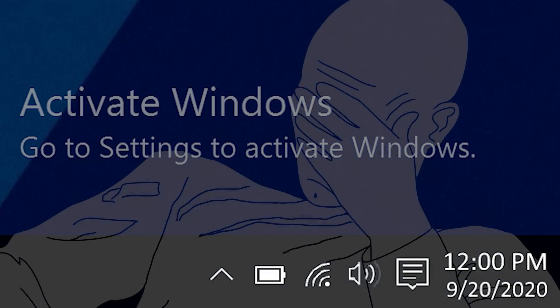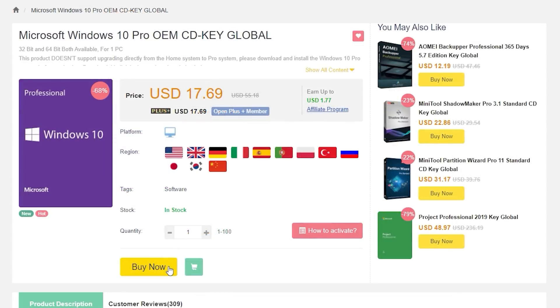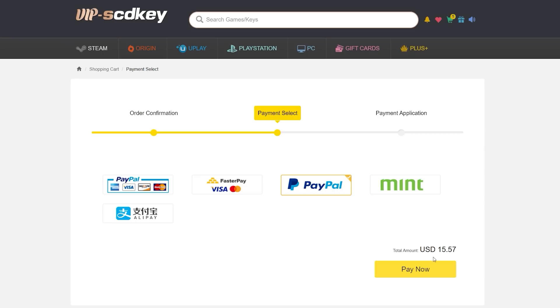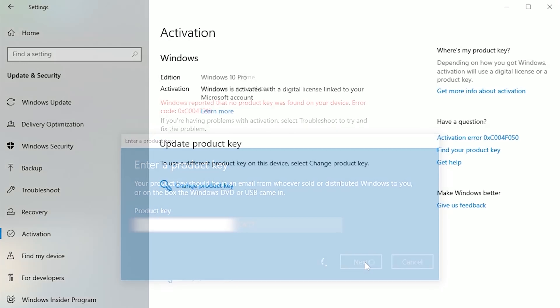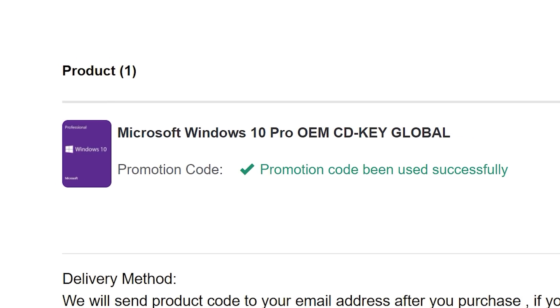To get rid of that annoying activation watermark, hop on over to VIPSTDKey and purchase a Windows 10 Pro OEM key for a fraction of the retail price. Use a secure payment method like PayPal, receive your key in seconds, and activate your OS. Bye-bye, watermark. And be sure to use offer code SKGS for a sweet discount.